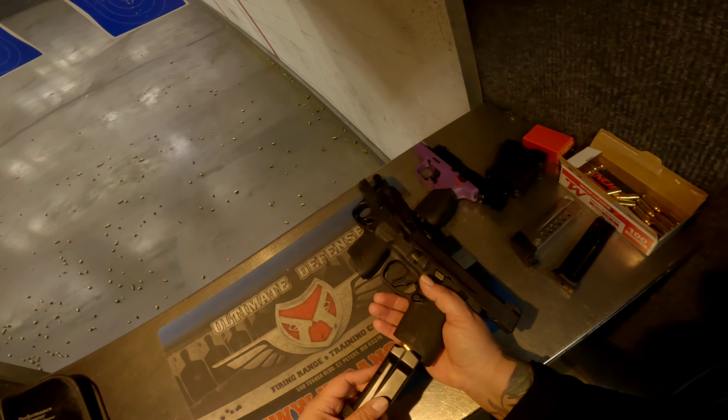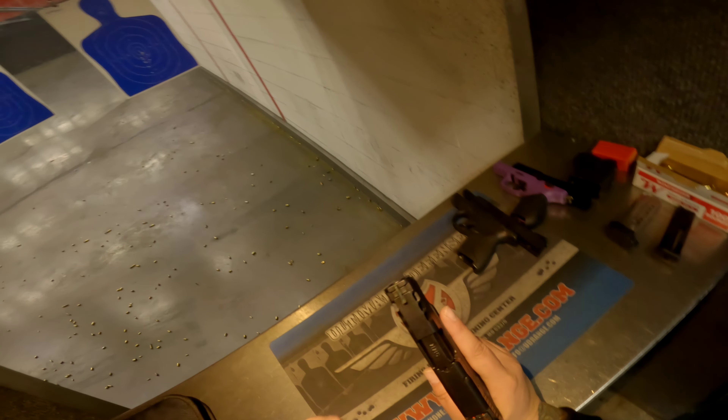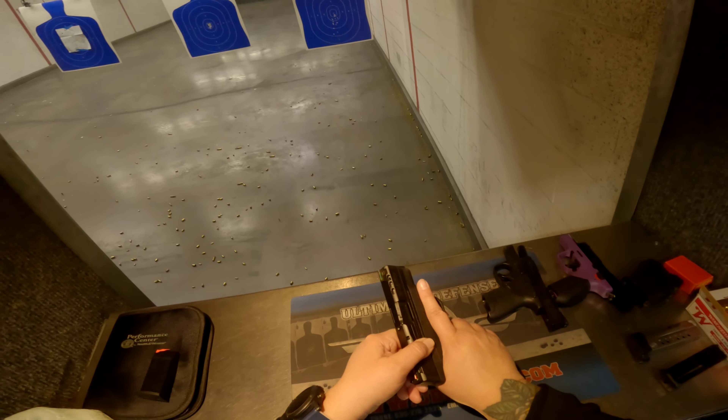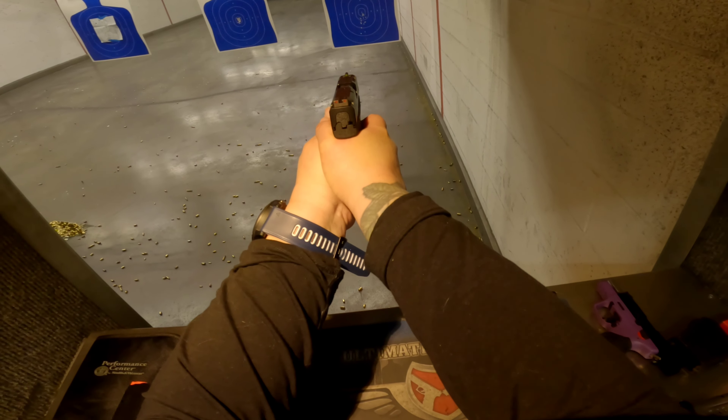I've tried them out on my friend's Hellcat, and I always find myself going back to the iron sights. So I figured out what's the point — I save the money and I enjoy using the iron sights more.